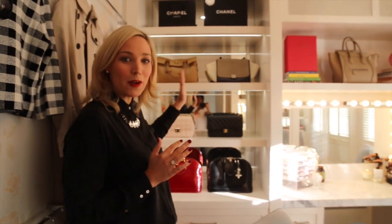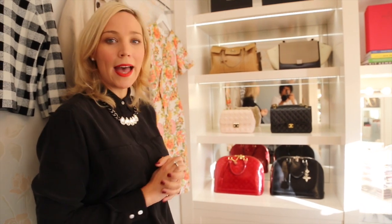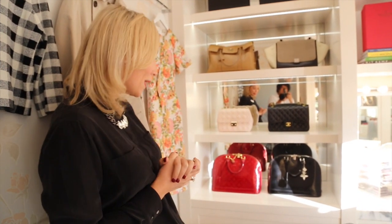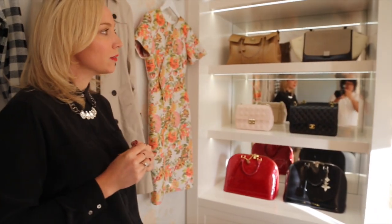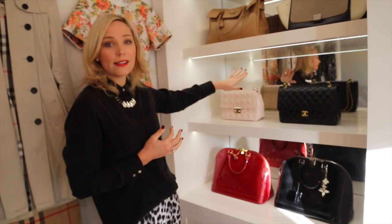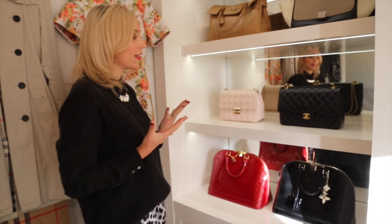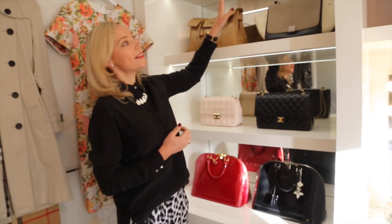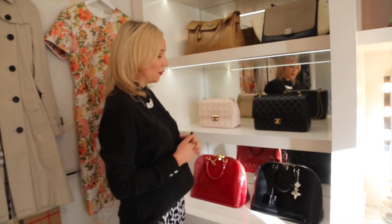Over here is where I keep a lot of my handbags — I have a lot of them on display. These are my favorite handbags that I have out at the moment. I'll definitely have to do a handbag collection video at some point. I really love the mirrors on the back of this shelf — it makes the room feel so much bigger and adds a very luxurious feel. I love these downlights too, because these handbags to me are like little pieces of art and they should have a spotlight shining on them.